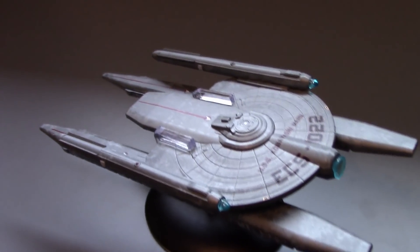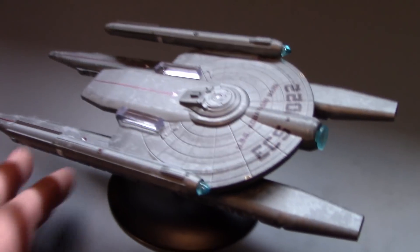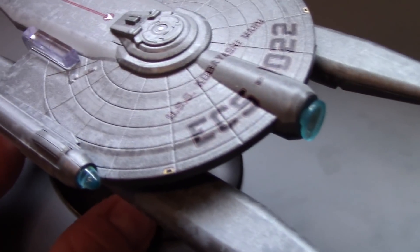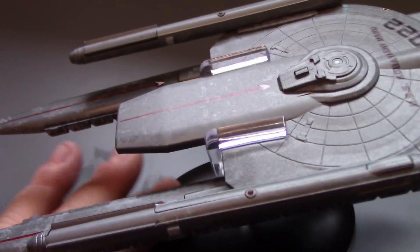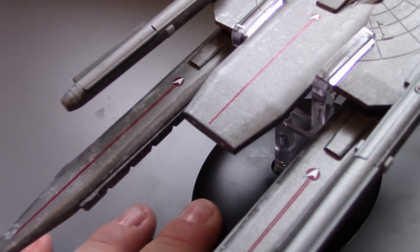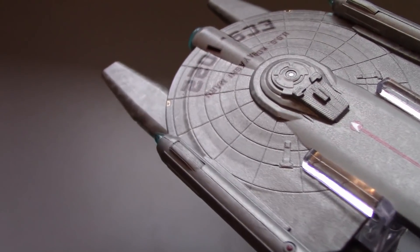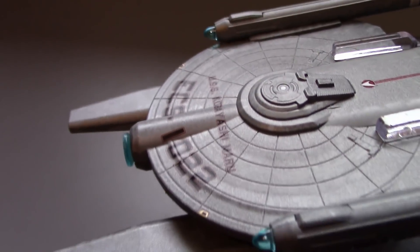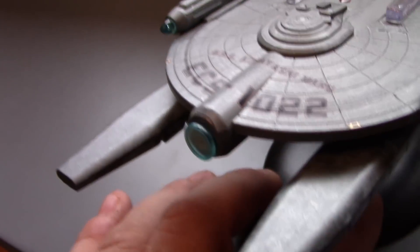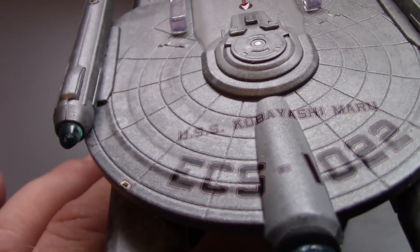Alright, so here she is displayed on the stand. The stand actually has a very snug fit — it really slots in well, which I like. Let me look at some nice close-ups here of the ship and the details for you. Again, a lot of really interesting hull markings — I really like this. I would be fine if a lot of the other Star Trek ships had this kind of darker look to them. And that registry really looks good on there.